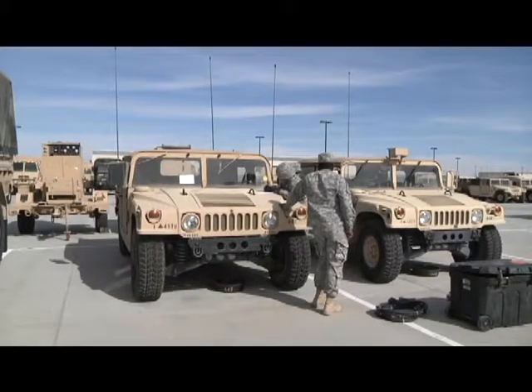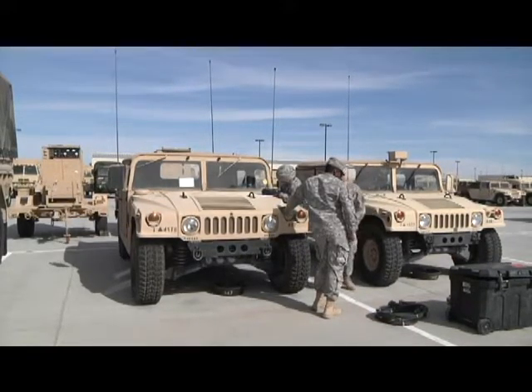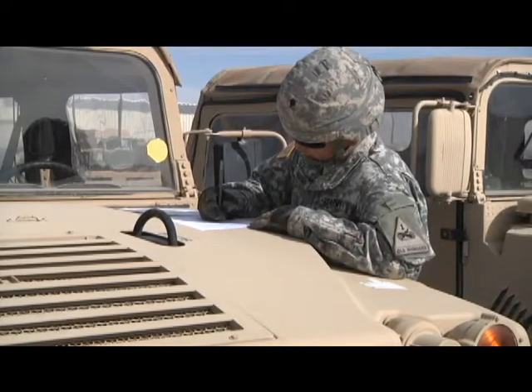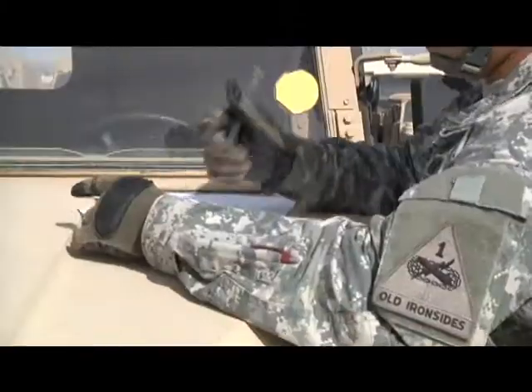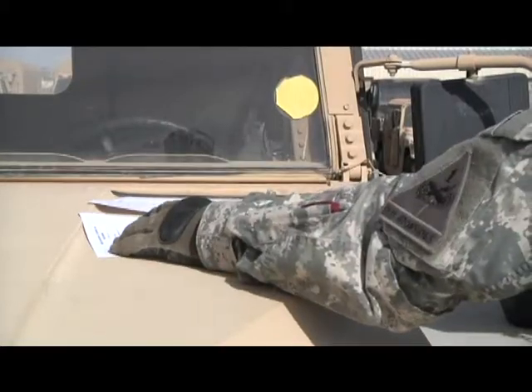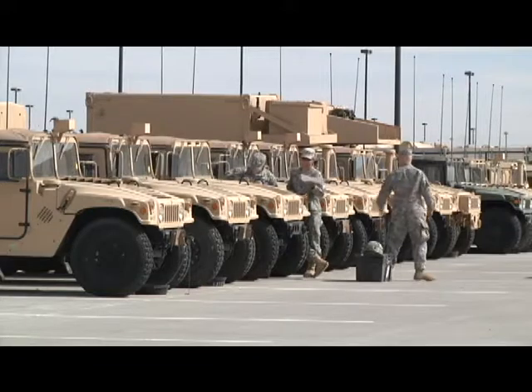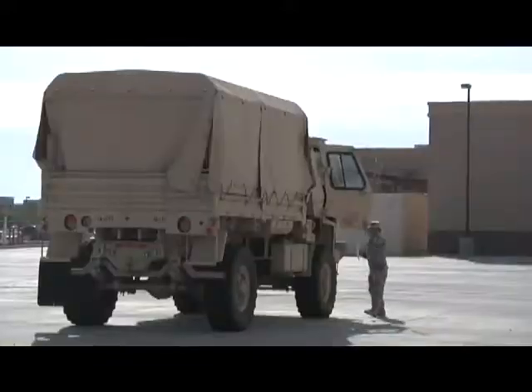The Humvee is your pretty much standard vehicle throughout the Army. It's the workhorse of the force — it transports personnel, gets everyone from one destination to another. Unless you have a large group, the Humvee is the most definite way of rolling out anywhere, and on deployments it's going to be the number one vehicle in your convoys.